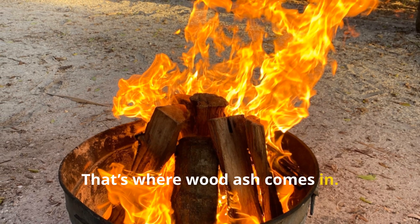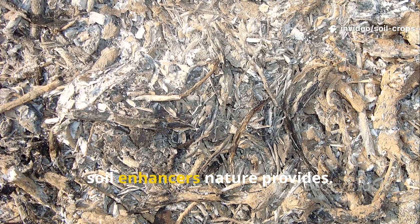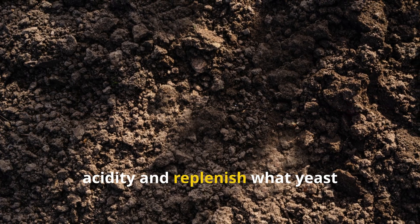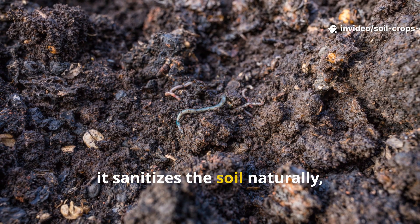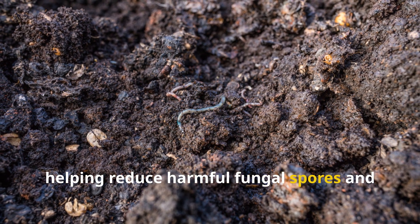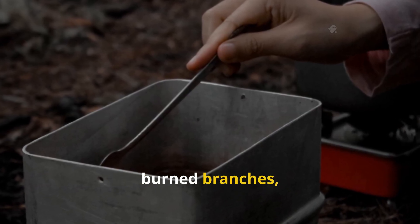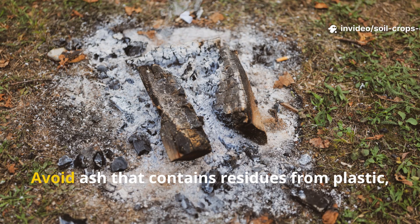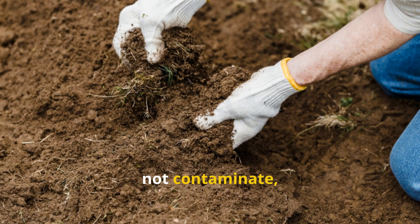That's where wood ash comes in. Wood ash is one of the most underrated soil enhancers nature provides. It contains a perfect blend of potassium, phosphorus, calcium, and trace elements that neutralize acidity and replenish what yeast temporarily binds during fermentation. More importantly, it sanitizes the soil naturally, helping reduce harmful fungal spores and overwintering pest larvae. Add one full cup of clean wood ash from burned branches, leaves, or untreated firewood to your yeast solution and mix thoroughly. Avoid ash that contains residues from plastic, treated wood, or garbage — the goal is to enrich, not contaminate, the soil.